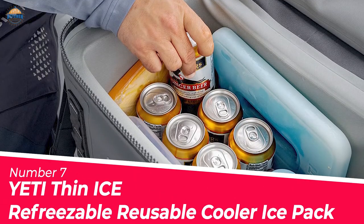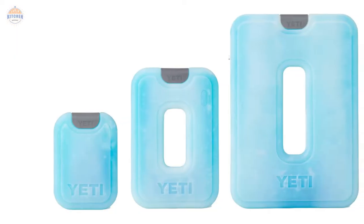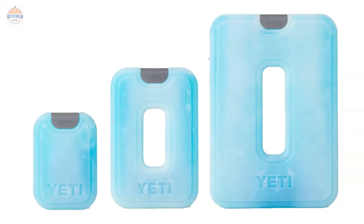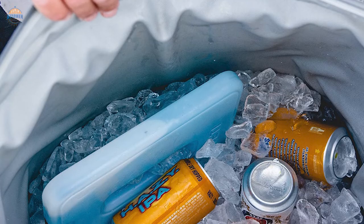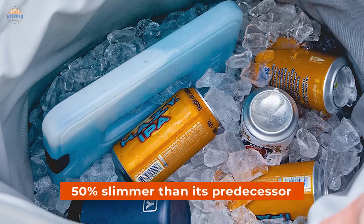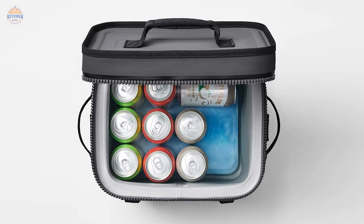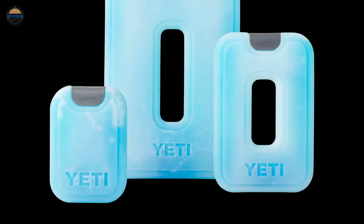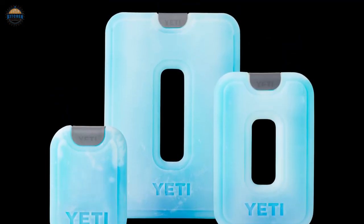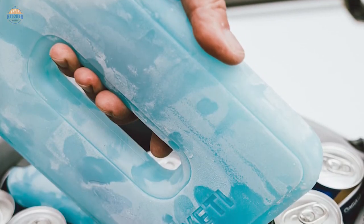Number 7. Yeti Thin Ice Refreezable Reusable Cooler Ice Pack. The Yeti Thin Ice Refreezable Reusable Cooler Ice Pack is the next big thing when it comes to keeping your food and drink cold on long trips or during outdoor activities. It's nearly 50% slimmer than its predecessor, making it a much more streamlined option for storage in your Hopper soft coolers, Daytrip Lunch Bag, and Box. Unlike other ice packs that require you to clean up puddles every time you use them, this one simply needs to be tossed back in the freezer after being used.